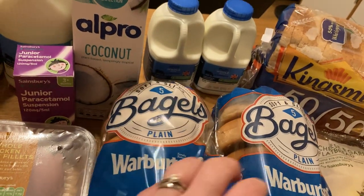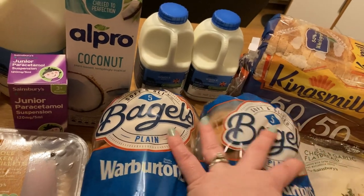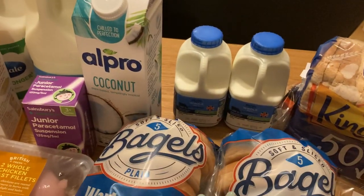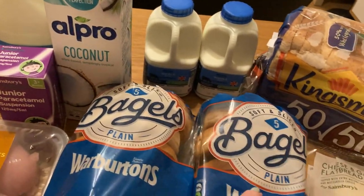Bagels again — on offer for a pound each, so you won't see these in the next couple of weeks because they won't be on offer. Keep one out and freeze the other one — that's in my little tips video about saving money.